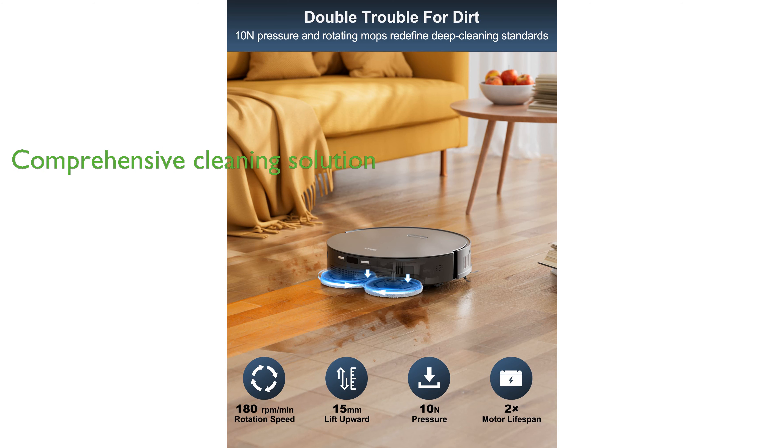Overall, the Ferry 10 Robot Vacuum and Mop is designed to offer a comprehensive and efficient cleaning solution for any home, with its cutting-edge technology and thoughtful design.